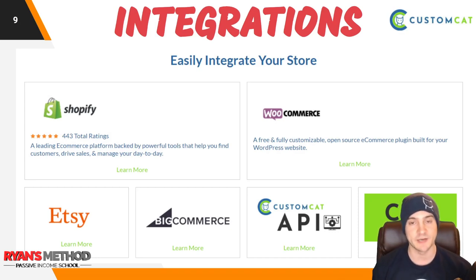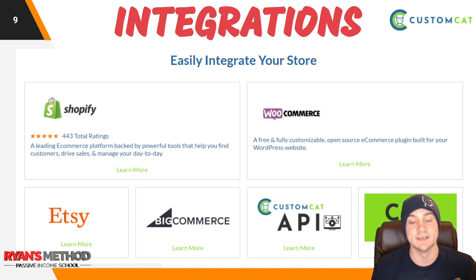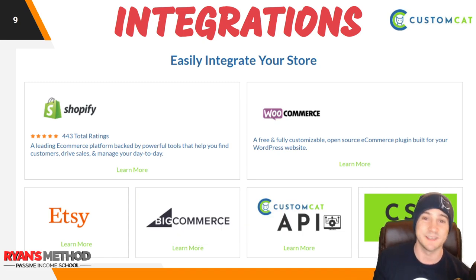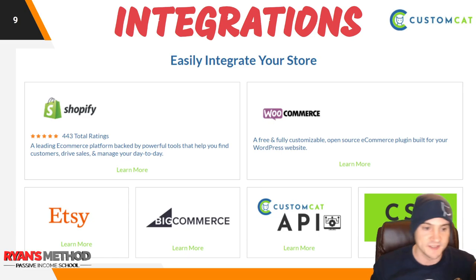Integrations — this is something a lot of you were wondering about. If you're like me, you want stuff to be automated and as passive as possible, so we need integrations that automatically detect orders, fulfill them, and upload tracking so we can focus on scaling. Currently they have Shopify, WooCommerce, Etsy — that's a big one — BigCommerce, an API, and you can also create orders via CSV upload. The Etsy integration takes like two clicks; it's the easiest one out of all of them.